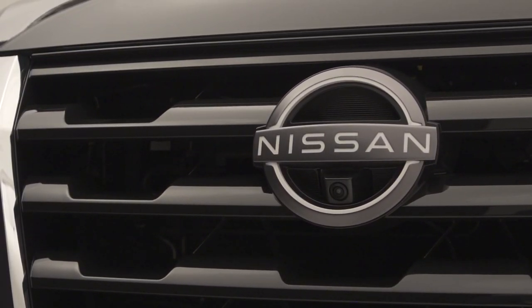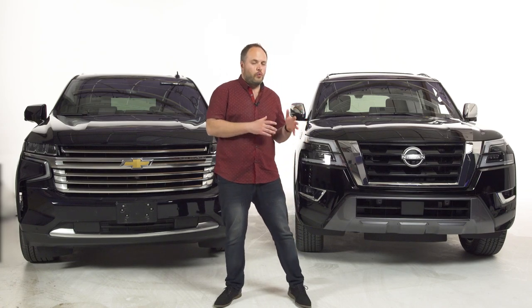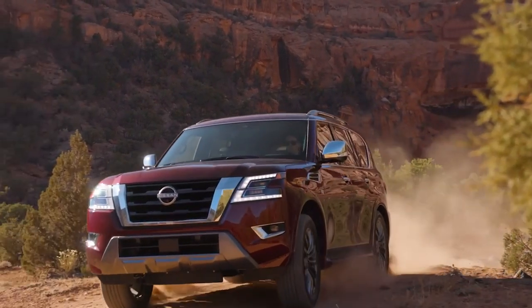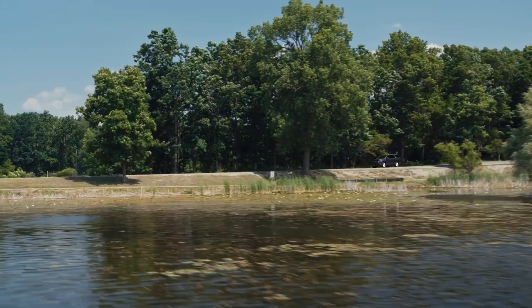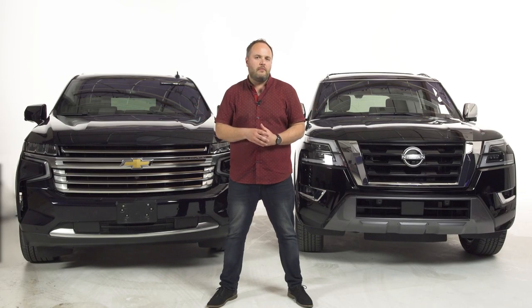Nissan is quite gutsy to try, because this is a segment dominated by American car makers. In other markets, Nissan sells the Patrol, which is essentially this vehicle but a bit less fancy. So Nissan figured: why not bring it to North America and sell it under the Armada nameplate? I want to know — does it compete? Does it hold its own against the American juggernaut? This is a descriptive comparison between two very interesting full-size SUVs.